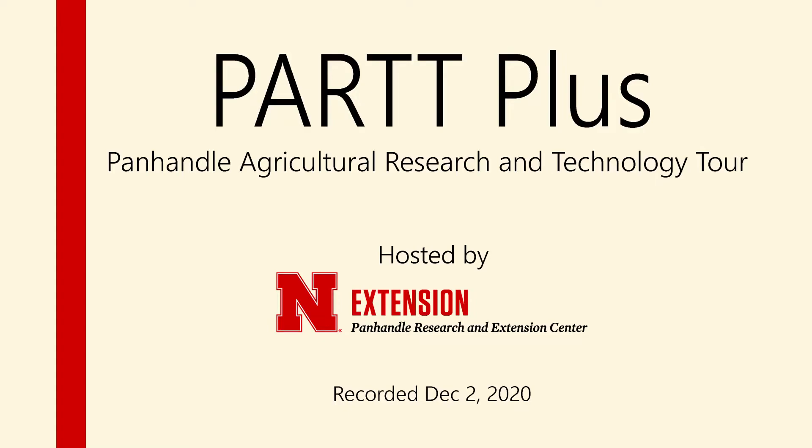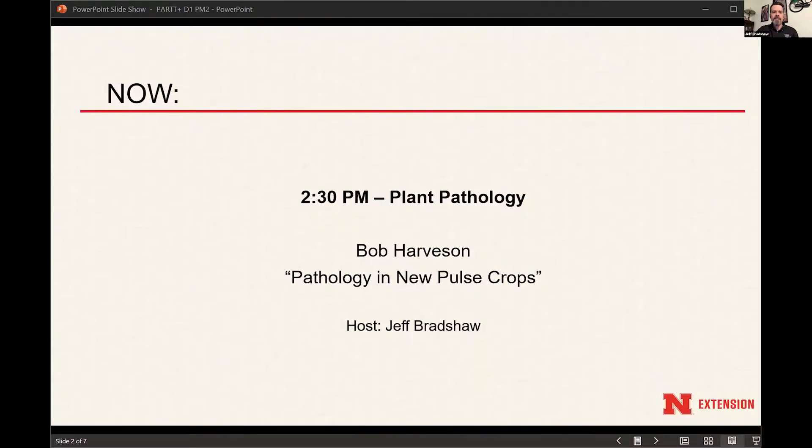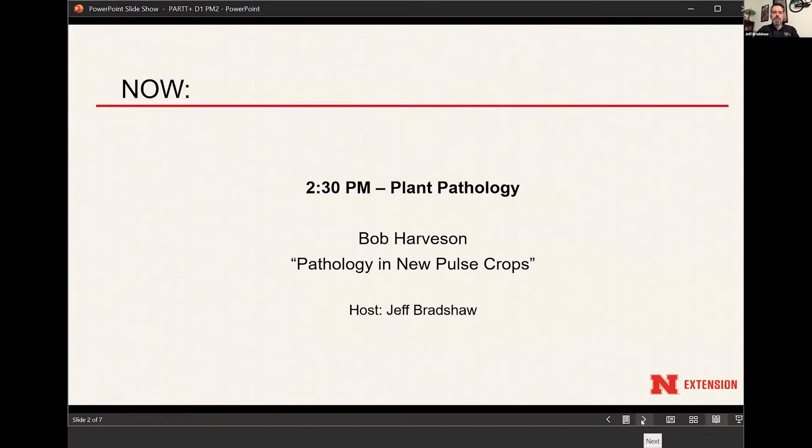Hi, everyone. Welcome to the Panhandle Research and Technology Tour Plus, hosted by the Panhandle Research and Extension Center in Scotts Bluff, Nebraska. This event was recorded on December 2nd, 2020. Last but not least is Bob Harvison. He's a full professor of plant pathology, and he's going to talk about plant disease. We'll follow this up with a bit of Q&A afterwards. Let's hear what Bob Harvison has to say about pathology and new pulse crops for 2020.